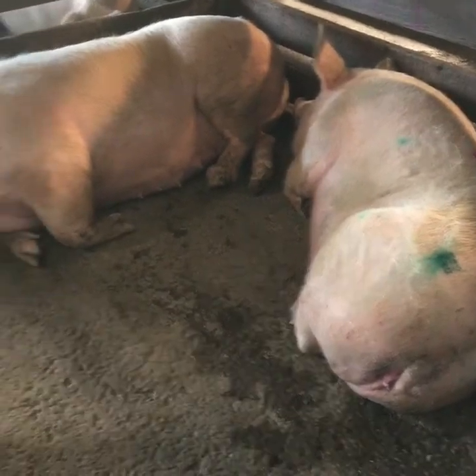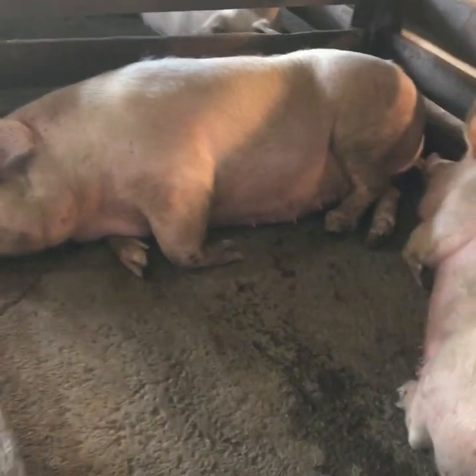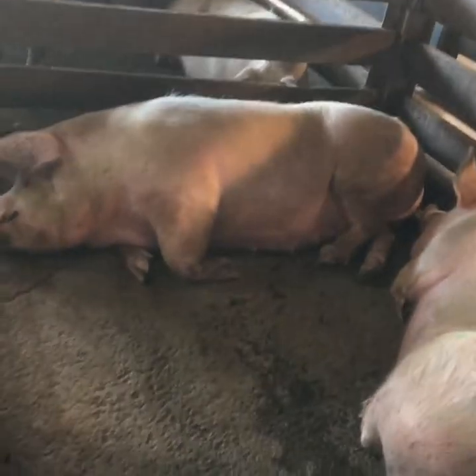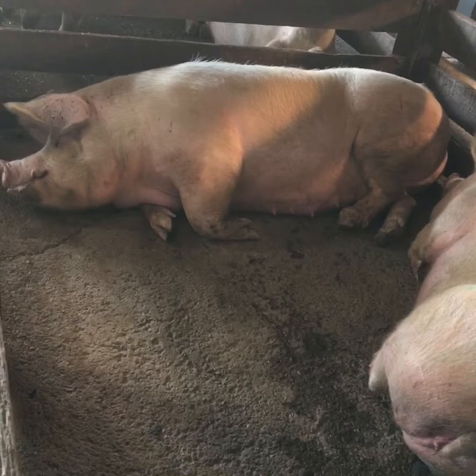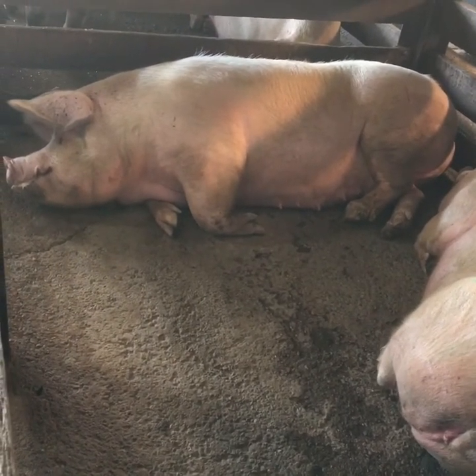A couple of juicy pigs sleeping. Now, does that make you hungry? Let's answer that question — do you go, 'Mmm, I'm hungry'? Does that whet your appetite?